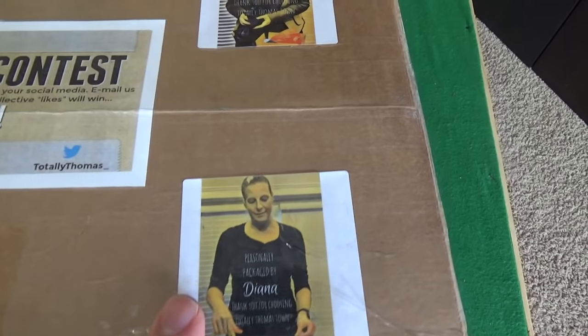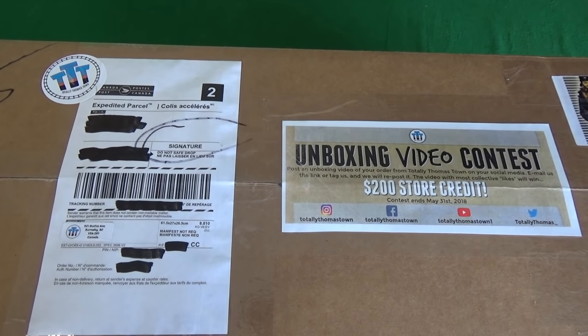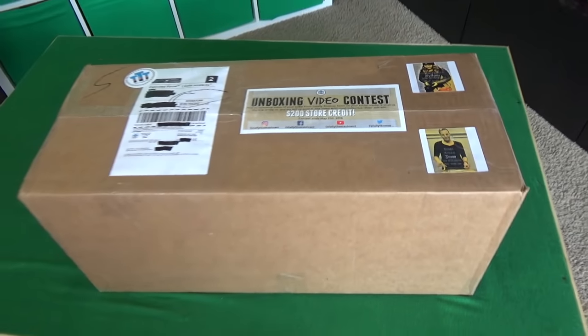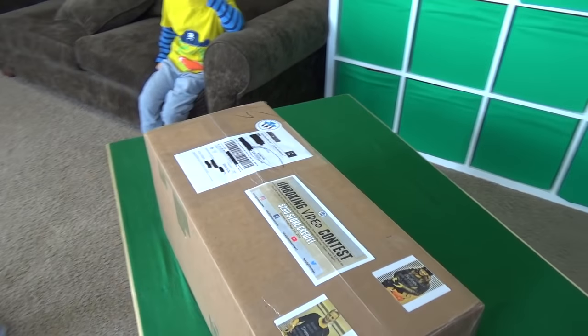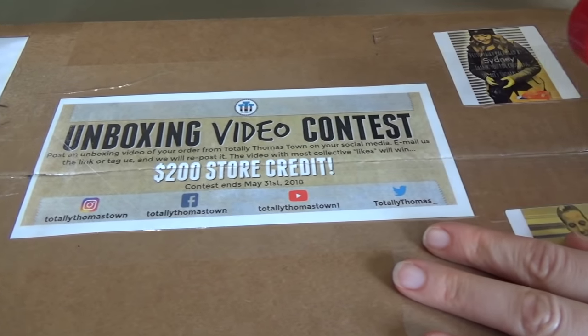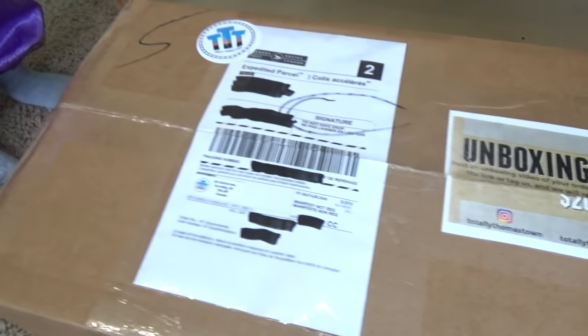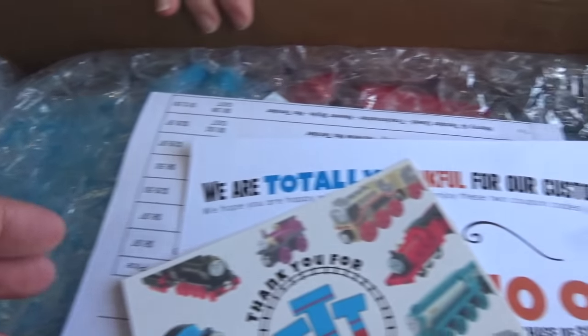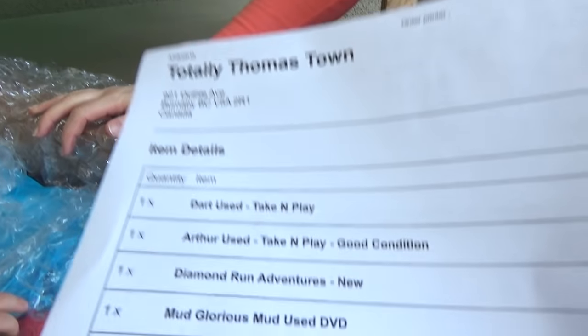What I really love about Totally Thomastown is that they really put quality into the packaging — they really take care of what's going on with the packaging. In fact, I love the packaging so much. They gave us bubble wrap! We always get a full receipt of everything in our order, and everything is individually wrapped.